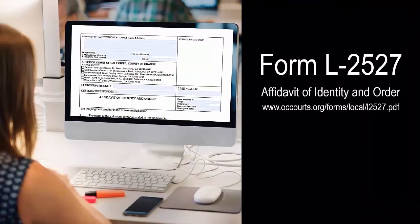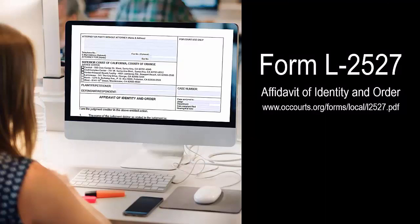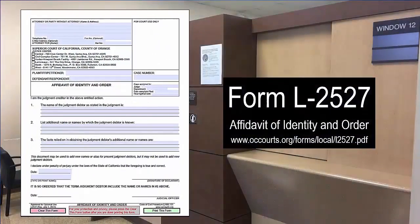File the completed form with the court and attach any proof to the form. The court will respond to the request or set a hearing date. Please note that this form cannot be used to add new judgment debtors to the judgment. Default on stipulation of entry of judgment: if you and the other party went to mediation and completed a stipulation for entry of judgment form L-1151, and the other party did not follow the terms of the agreement, you can complete a declaration of default form L-1152. If the judge signs off on the form, the stipulation will be converted into a judgment and you can start trying to collect.